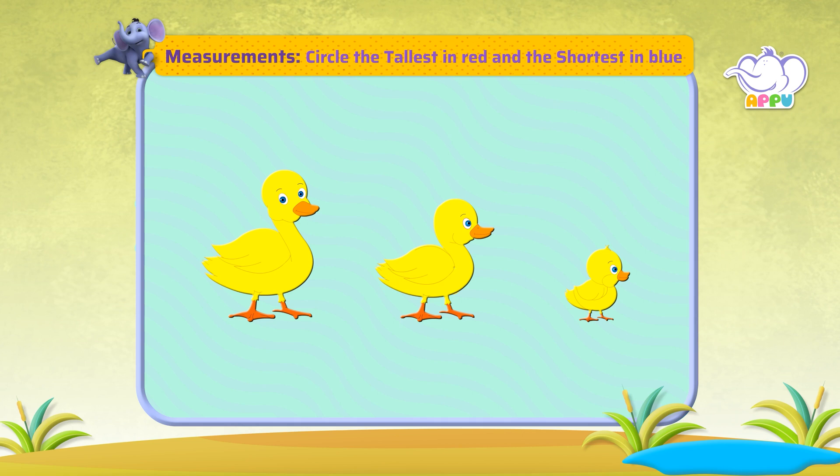Let's circle the tallest duck in red and the shortest duck in blue.